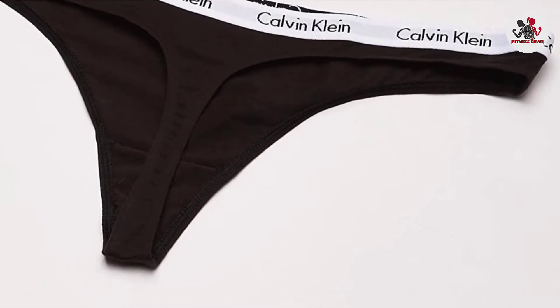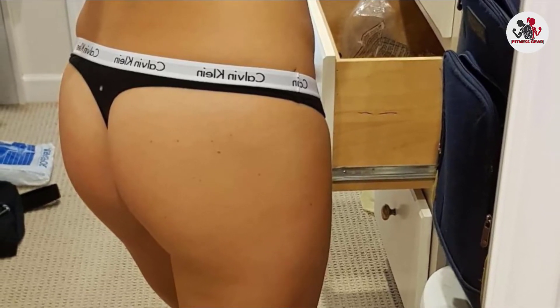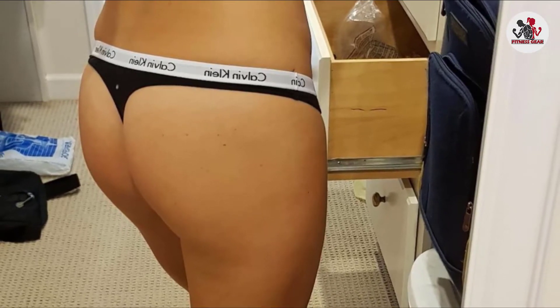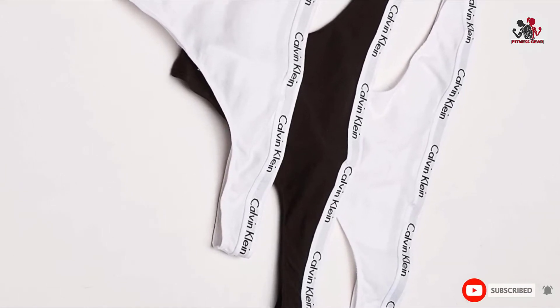After wearing it you can do all kinds of workouts including yoga and exercise. Calvin Klein Women's Carousel Logo Cotton Thong Panty is machine washable and its lightweight fabric is quickly dryable. Its Calvin Klein repeating logo waistband is soft and comfortable, and you can wear this comfortable thong underwear in all weather.